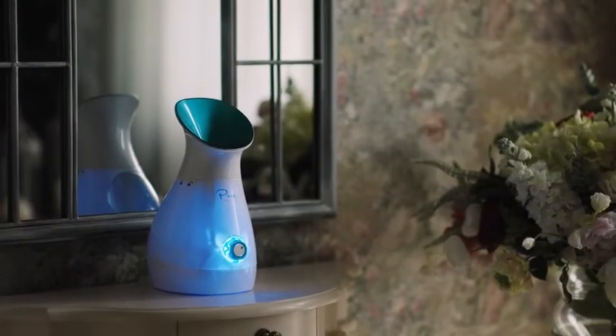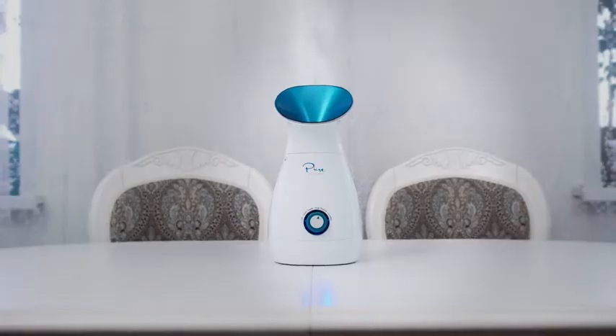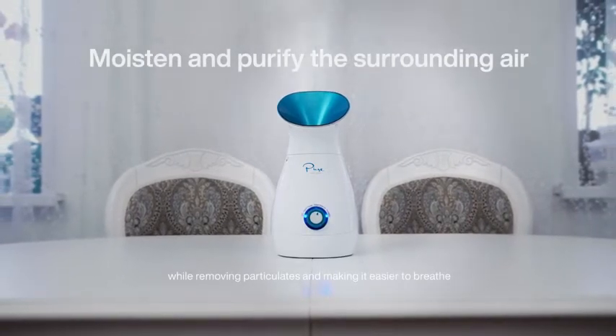NanoSteamer's longer running time means it can be used as a humidifier. Set it to humidifier mode to moisten and purify the surrounding air while removing particulates and making it easier to breathe.